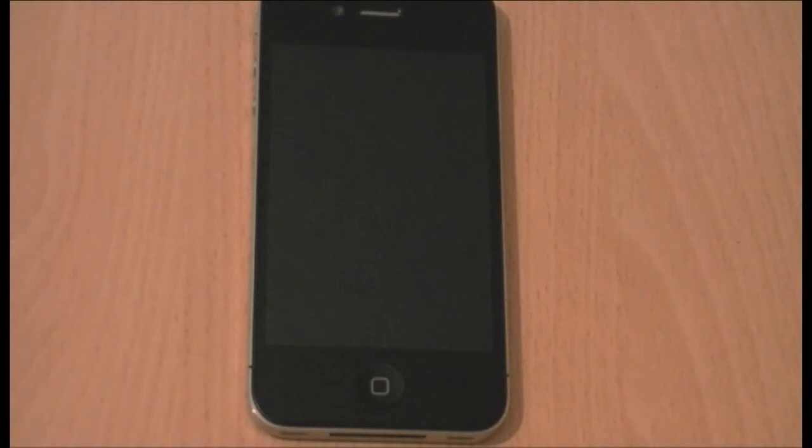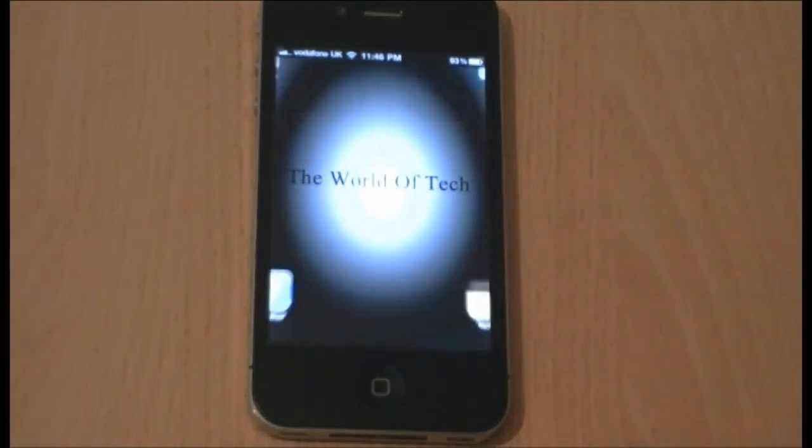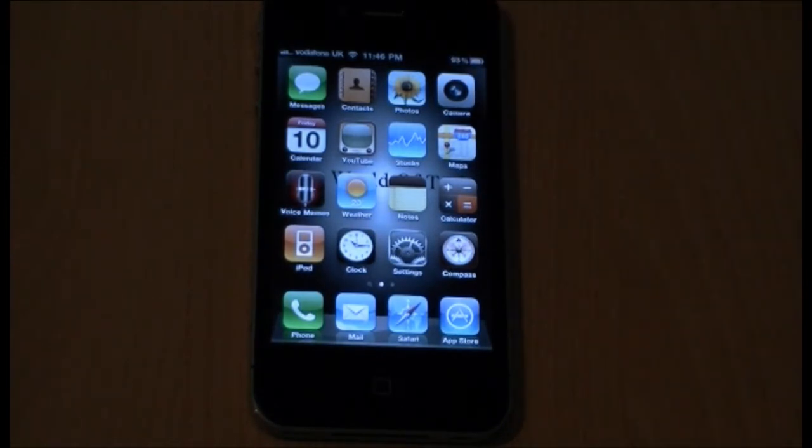Hello guys, welcome back to the World of Tech. It's been about a day now since iOS 4.1 has been released and we're going to be having a look at some of the new features. First of all, one that I can't show you on camera now, but I will have some pictures rolling at the end of the video.